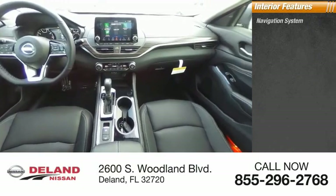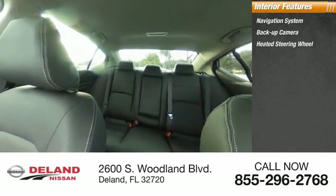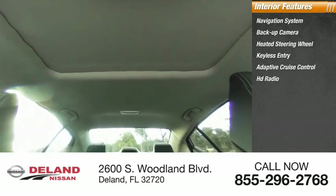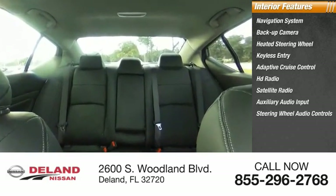Inside you'll find Navigation System, Backup Camera, Heated Steering Wheel, Keyless Entry, Adaptive Cruise Control, HD Radio, Satellite Radio, Auxiliary Audio Input, Steering Wheel Audio Controls, and Keyless Start.